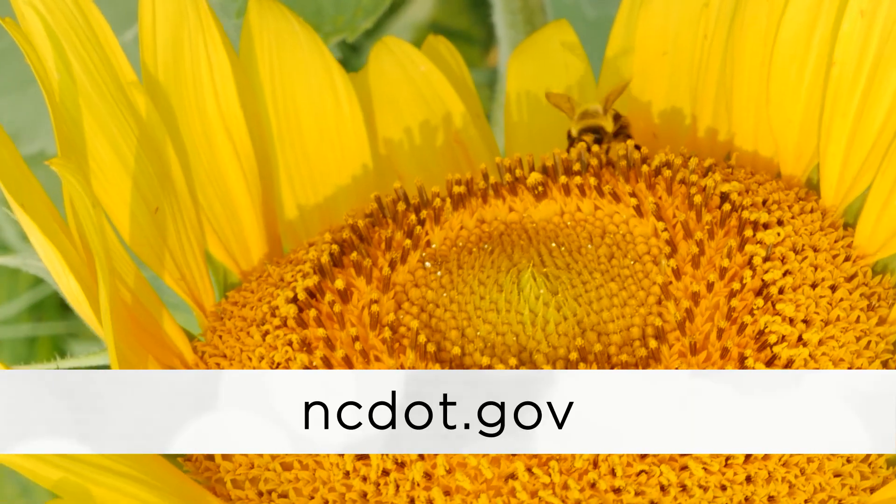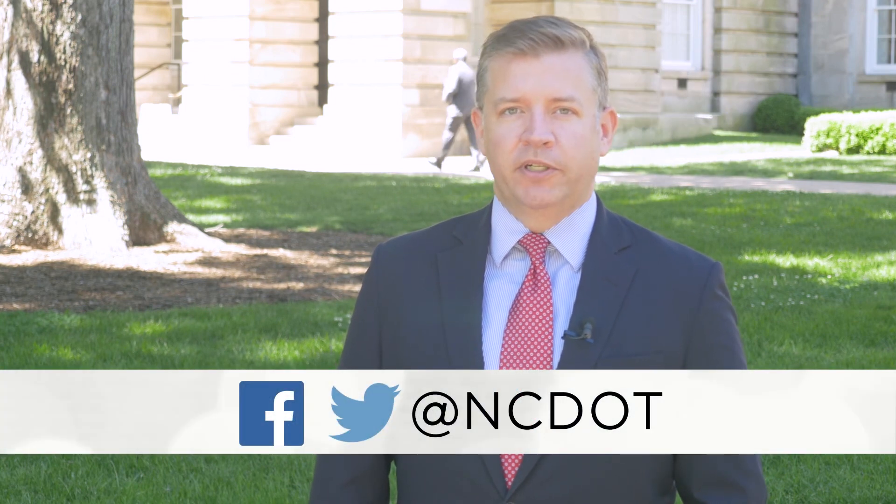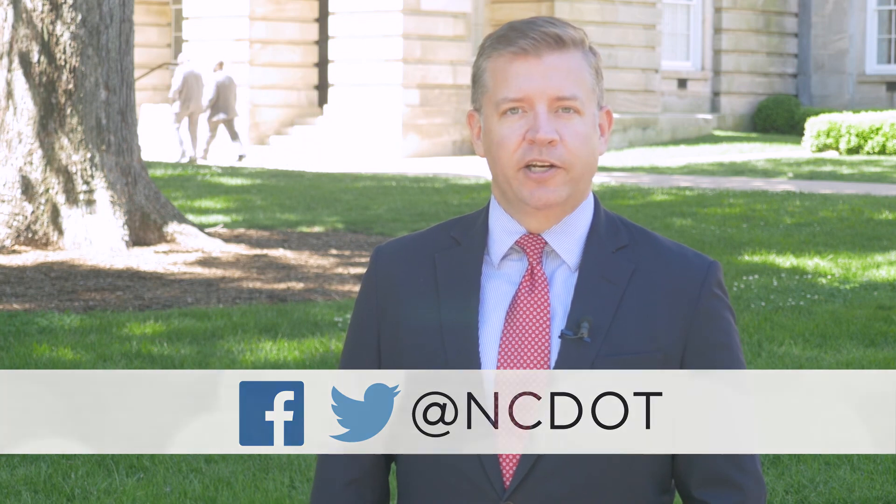For more information on these stories, visit ncdot.gov. And that's all for this week's edition of NCDOT Now. As always, you can follow us on Facebook and Twitter — that's at NCDOT. And from all of us at the North Carolina Department of Transportation, safe travels.